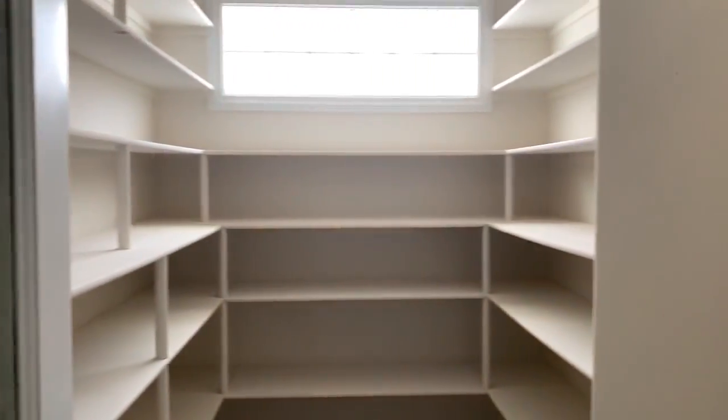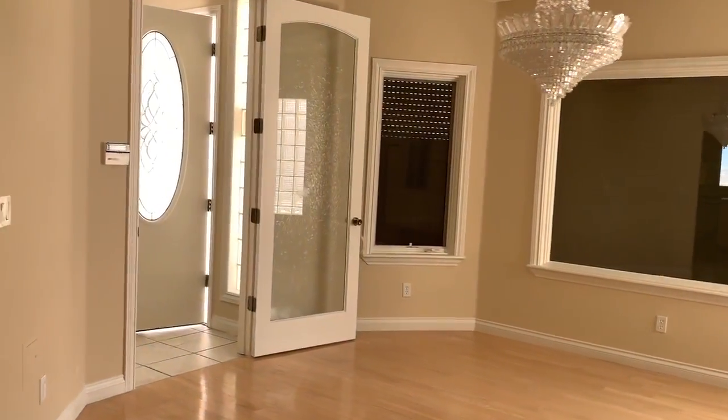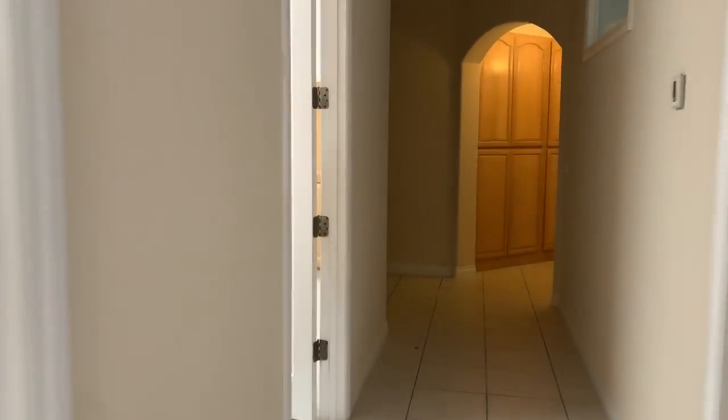Huge mansion. That door takes you back to the front of the house, so there are two ways to enter the master bedroom, and plenty of storage with all these cabinets.